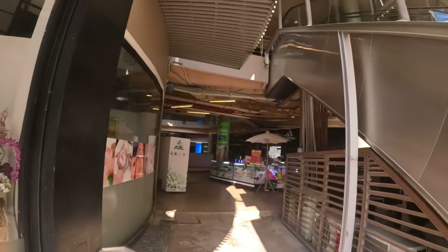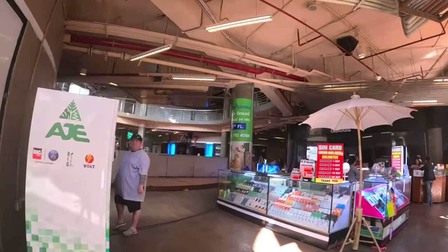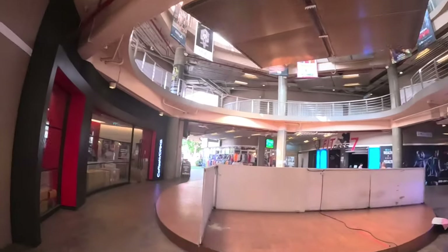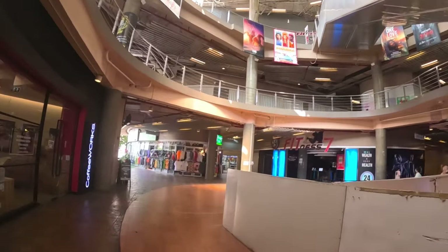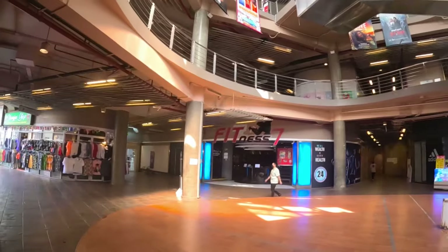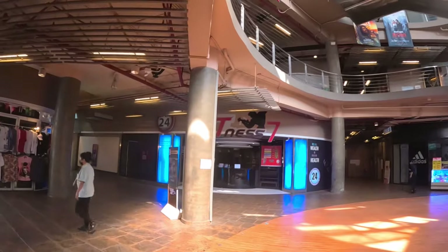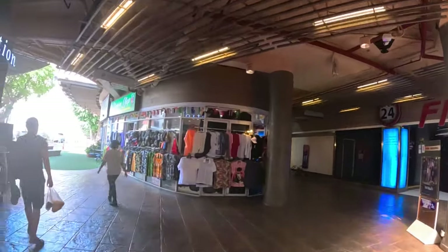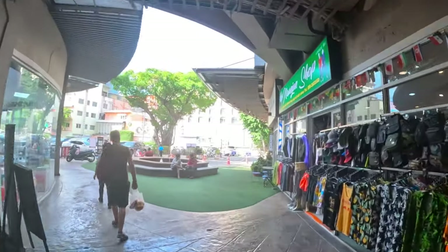If you want a good value budget gym, I highly recommend Sun Fitness in Soi Buakhao — membership there is only 990 baht per month. They have all the modern equipment. The good thing about this gym is they do have a Muay Thai boxing ring and they offer classes too. Though when it comes to the weight machines, the equipment is just a bit outdated.